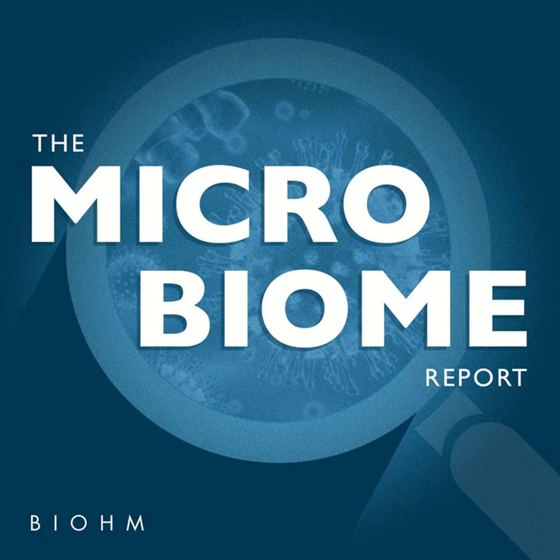The Mother Dirt product is unique in that it helps to restore an ammonia-oxidizing bacteria back onto our skin. This is a bacteria that used to be in abundance in our skin microbiome when we spent more time out in nature, but now it's unfortunately gone almost extinct in our modern-day lives.